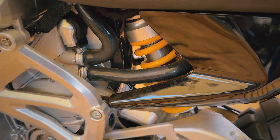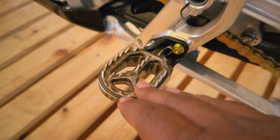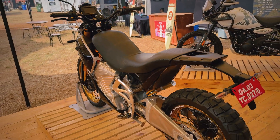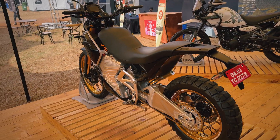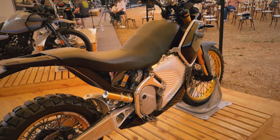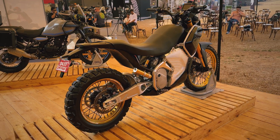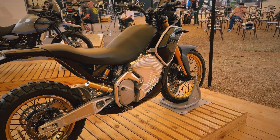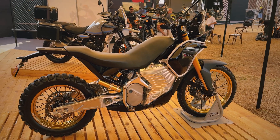Other neat details include foot pegs for that added grip. They do intend on keeping that adventure element going — this has been ridden around by test riders extensively, with a lot of testing in the Himalayas across various terrains, and it's held up very decently. Royal Enfield is confident that they can transition over to being an electric brand as well, and with this level of R&D and testing happening, they definitely have a good thing going.